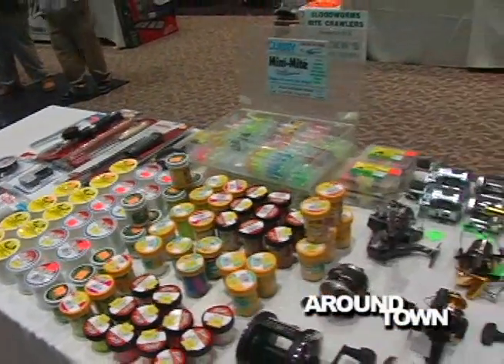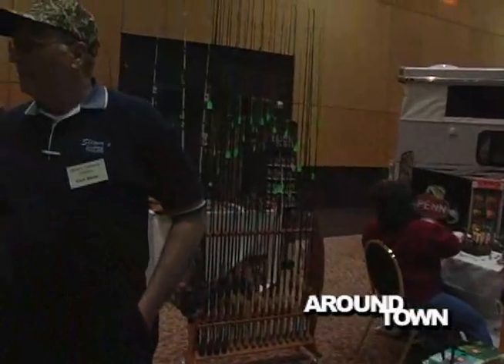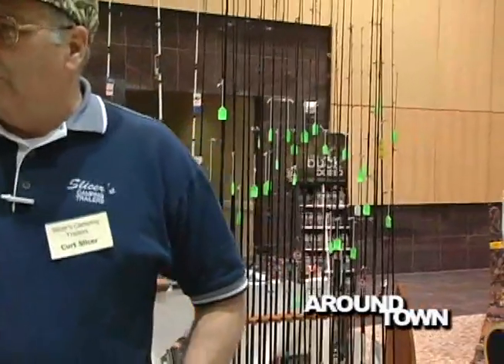They've got plenty of rods around — it depends on what kind of fishing you need. If you're a rookie trying to get started, what do you need for bass fishing versus going out in the ocean? They carry anything from fly fishing for freshwater trout fishermen, spinning for bass fishermen, saltwater rigs, anything for boat fishermen and the surf.